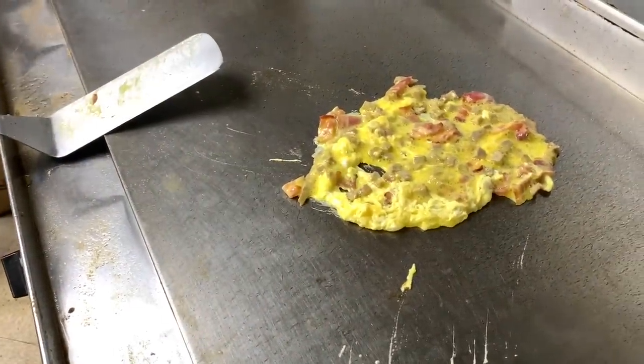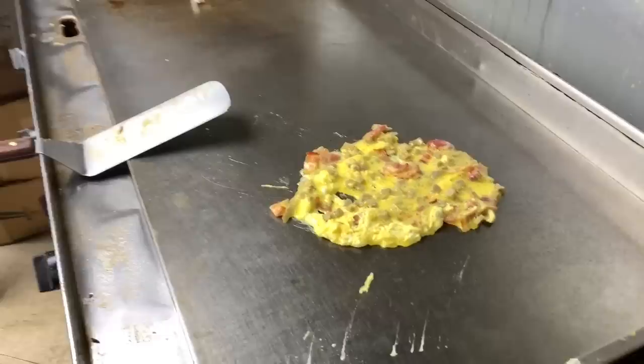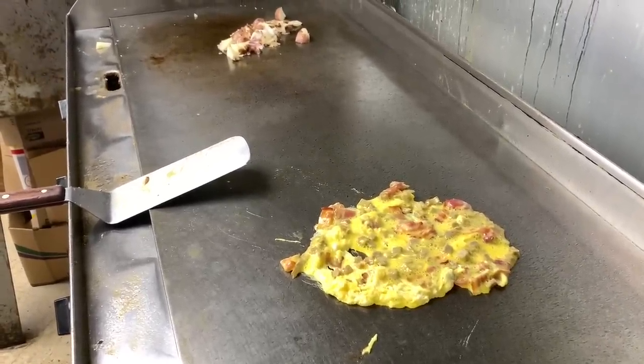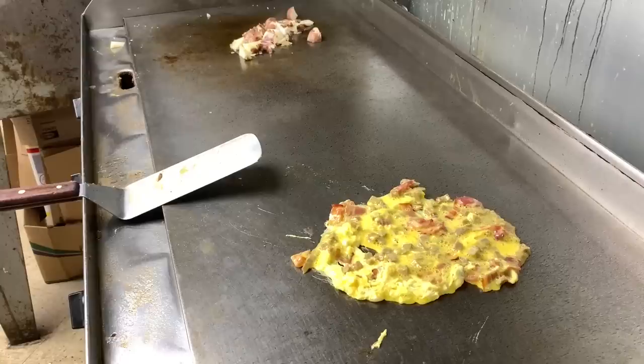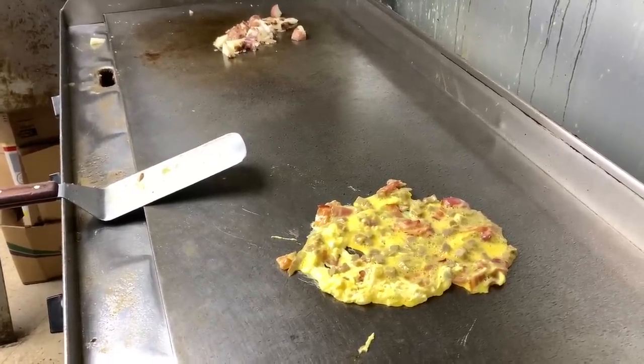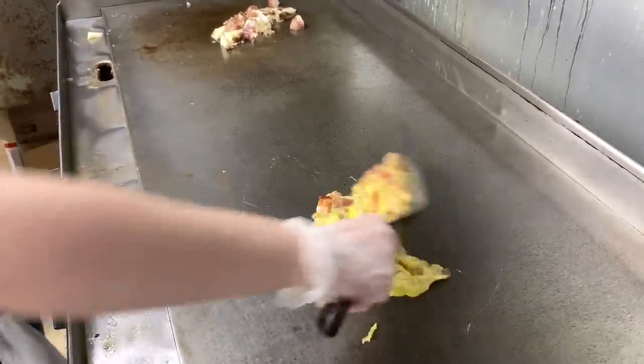Nice hot grill. What temperature are you running on your grill? Eyeball it — on a set time of temperature. Just hot, that's all you need. Keep it nice and clean too, absolutely.